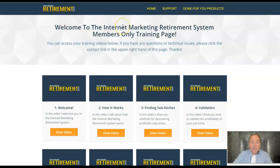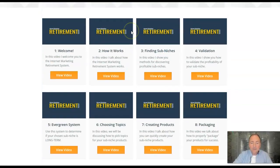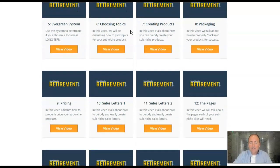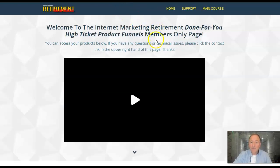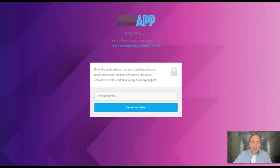You're going to get the Internet Retirement System — there's a ton of content here. The front end covers: welcome, how it works, finding sub-niches, validation, evergreen system, choosing topics, creating products, packaging, pricing, sales letters, the pages, taking payments, free blog traffic. This is a whole Internet Retirement System plus upgrades. You're going to get the done-for-you package with high ticket product funnels and a members only page. Plus the high ticket method upgrade, and 45 WSO of the day products from Warrior Plus.